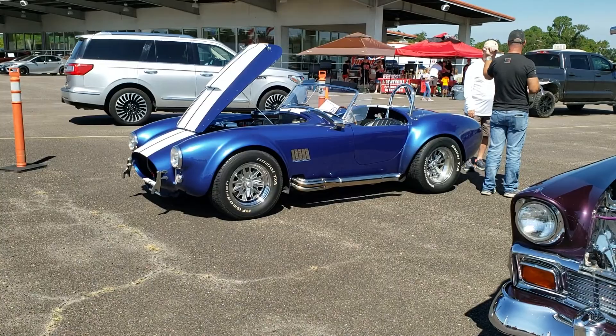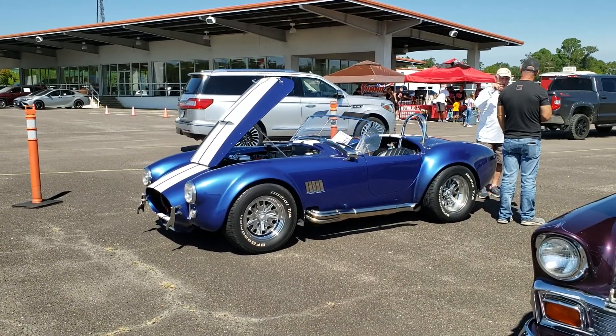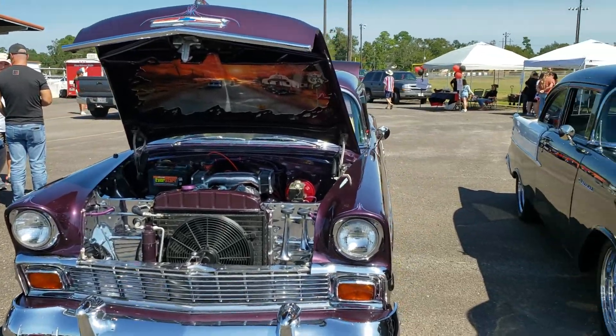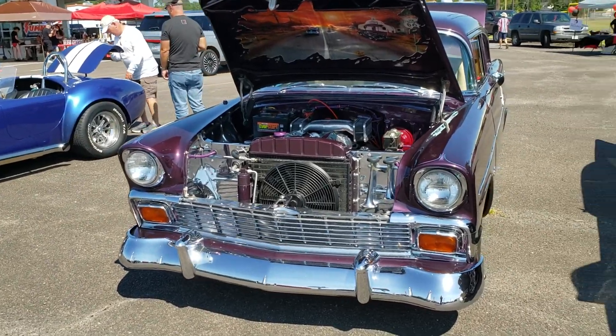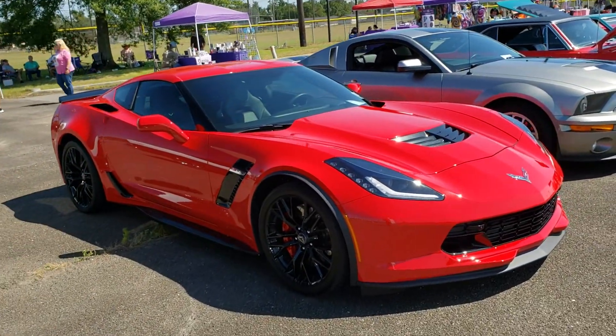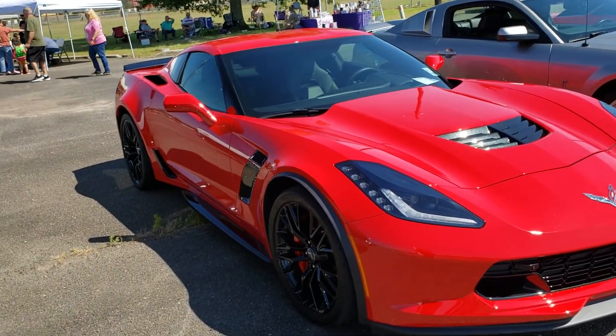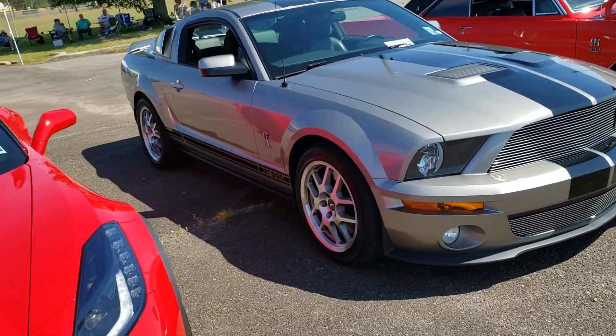Starting off, we have a very nice Shelby Cobra. Then we've got a pair of Bel Airs. One of my favorite Corvettes of all time, the C7 Z06. And alongside it, a very nice GT500.